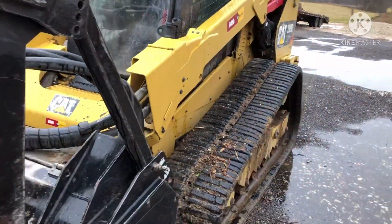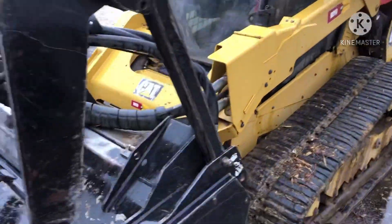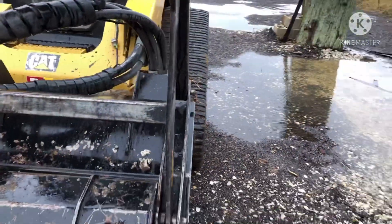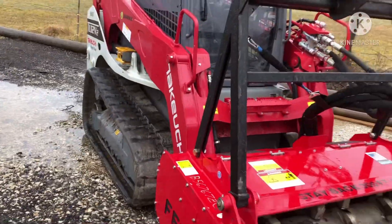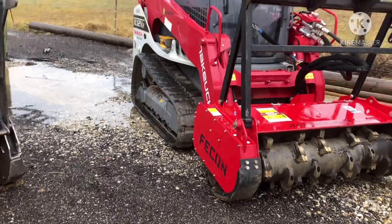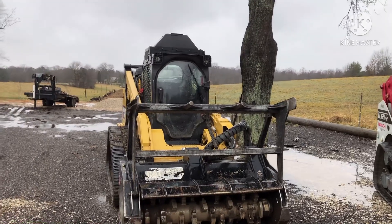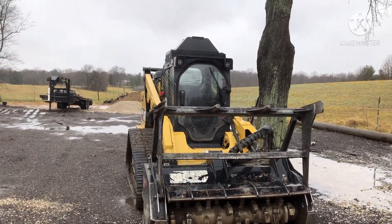Power-wise, I was real happy with the 299D, but like I said I have not got to run this one yet. I have run a Takeuchi several times before and I've liked it. I've had more run time on the Kubota, so I think I feel more comfortable on it.